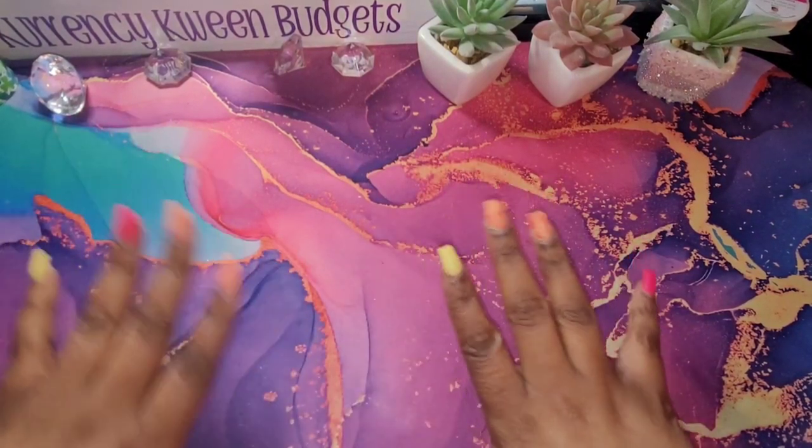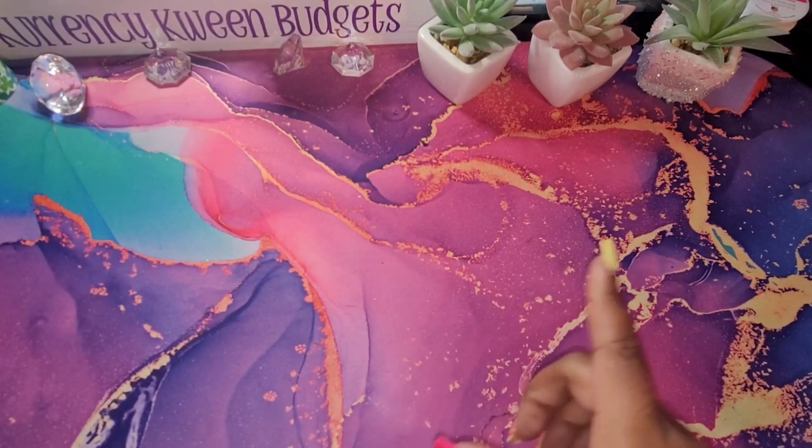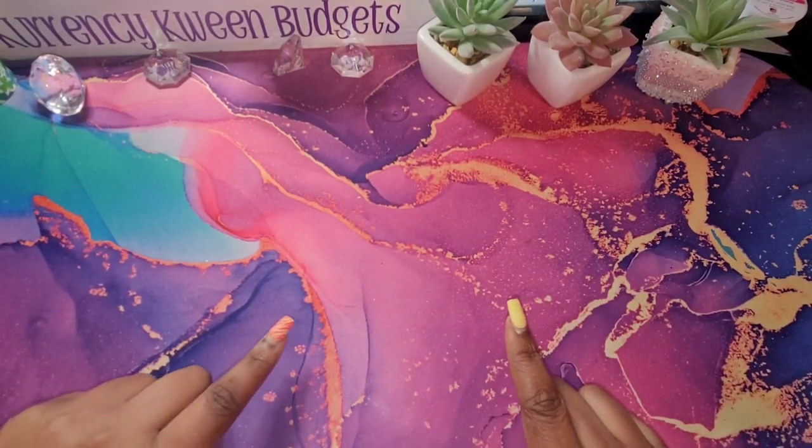Hello, hello, Queens. Welcome and welcome back to my channel. In today's video, I will be breaking down my paycheck for March the 10th, 2023.